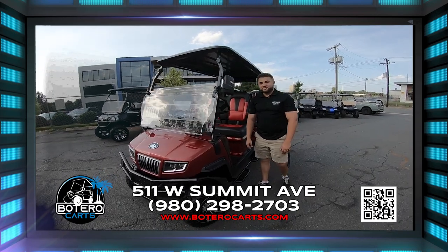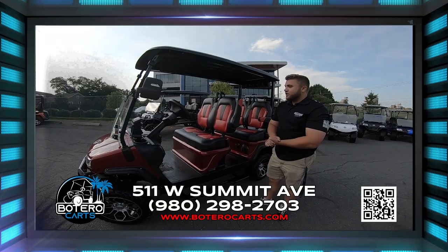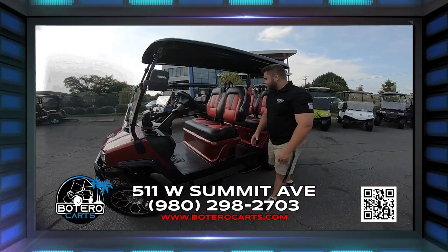Hey guys, Cole down here at Botero Karts showing you one of our new lineups, the D5 Maverick. This car right here is going to have lithium just like our other karts, power steering, adjustable steering column, push to start, along with other great features.